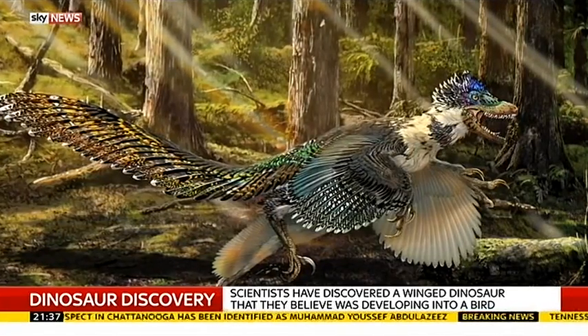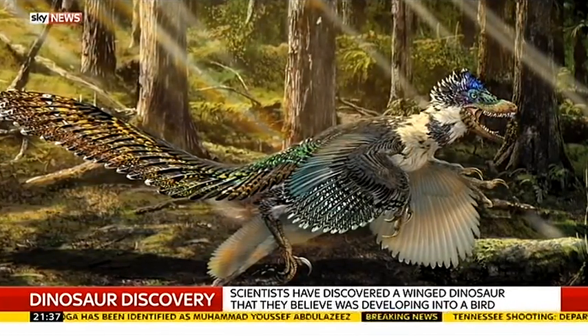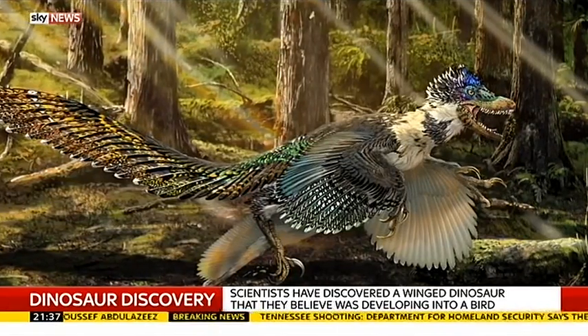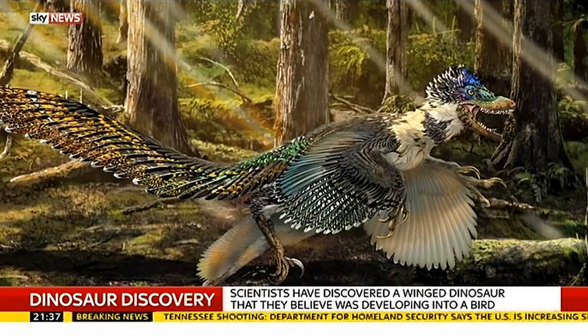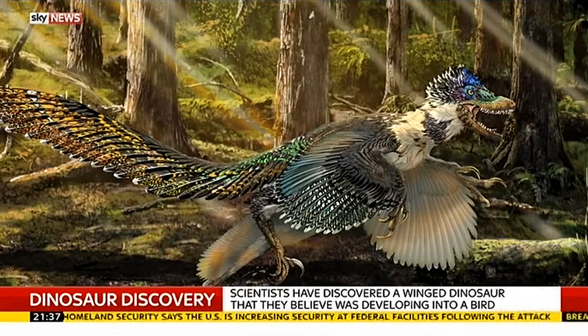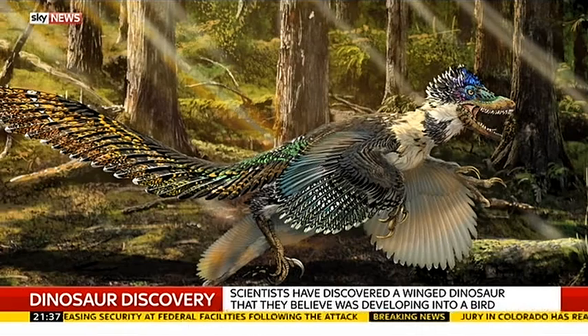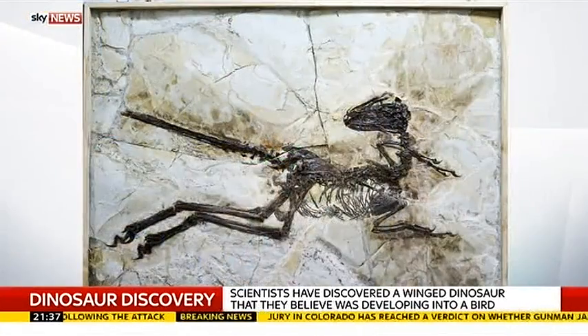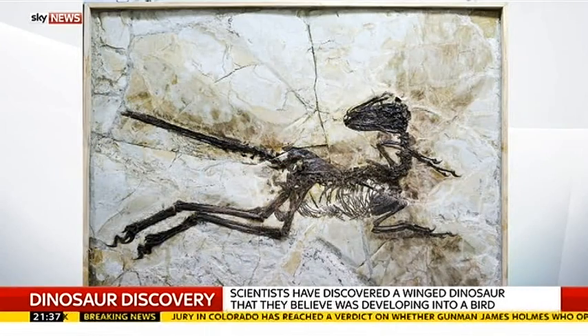Did it fly? Well, that's the million-pound question. We don't know for sure, because this thing lived 125 million years ago, and we can't just go out with a pair of binoculars and go birdwatching. But it probably didn't, because it was a fairly large dinosaur — about the size of a mule — and it had pretty short arms. So it just doesn't seem like it was the type of animal that would be very competent in the air.